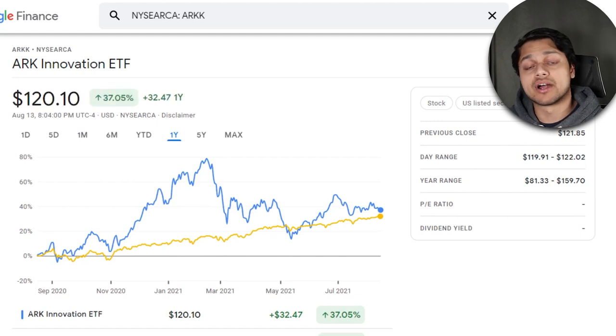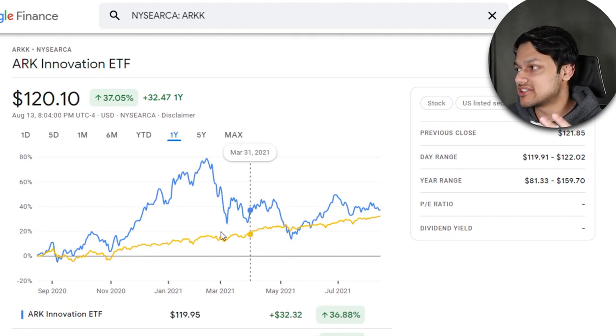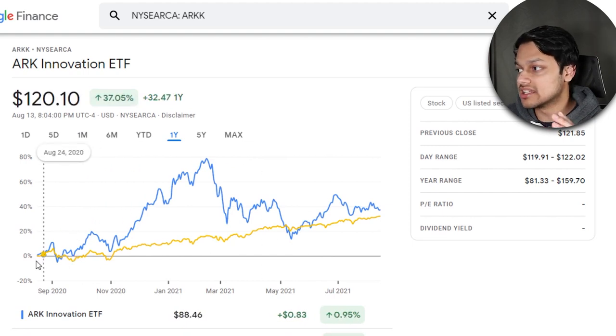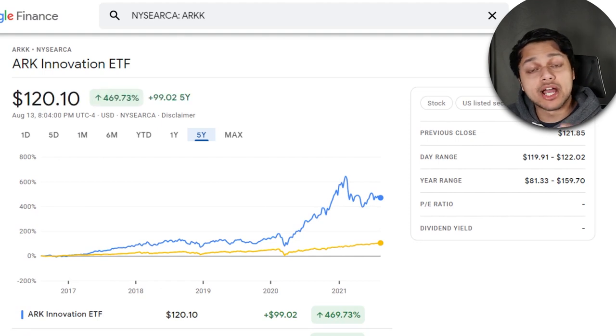If we compare both ETF prices on top of each other, the yellow line is the S&P 500 and the blue is the ARK Innovation ETF. The returns for both basically equaled around the May point — all the insane returns ARKK got were diminished in about two months. If you bought either ETF at the start of the year, you'd have made basically the same amount of money. However, switching to a five-year timeframe, ARKK has been outperforming the S&P by a couple of hundred percent — which is why I always tell people to take a long-term approach. Look at it in terms of many years, not weeks or months.